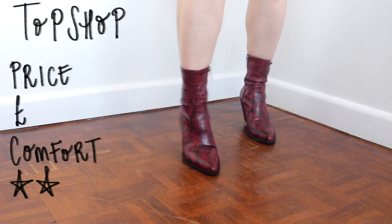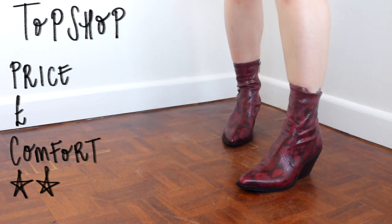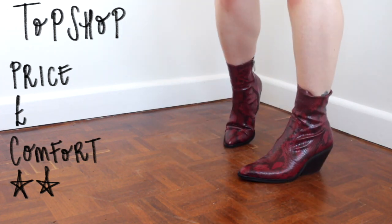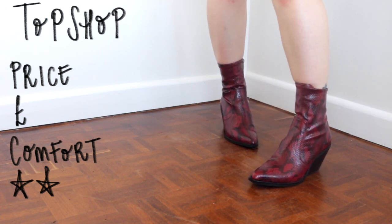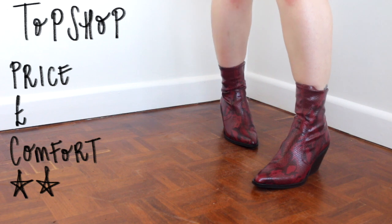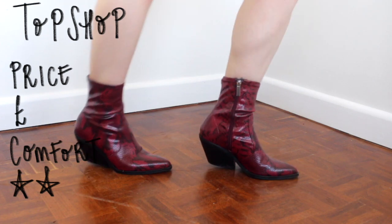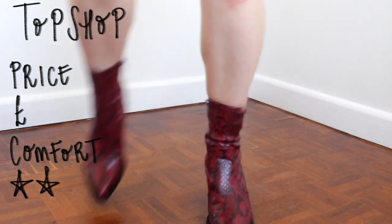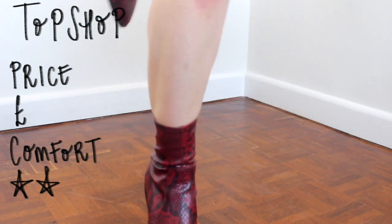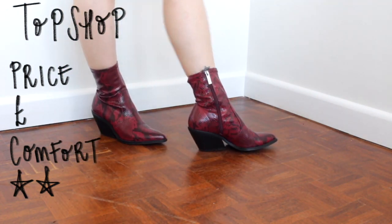Last but certainly not least, we have this red snakeskin pair from Topshop. I got these in the sale last year. They definitely have some western vibes but I quite like how slim the top of the boot is on the ankle, and they also have a nice point which makes them a little bit more formal. As you can see there's definitely a theme here — I don't like very high boots. Easy to walk in but super fun, and they kind of go with everything I own.